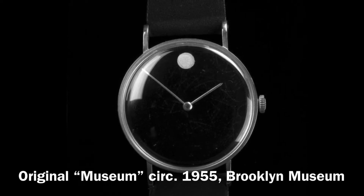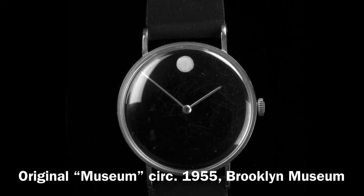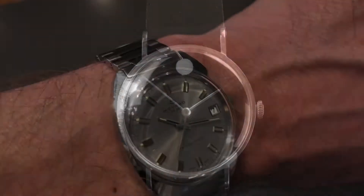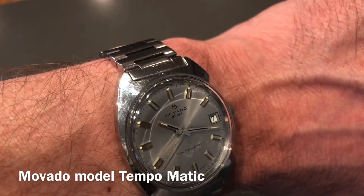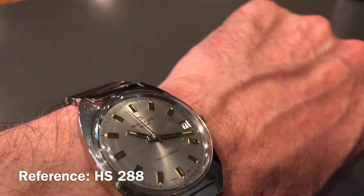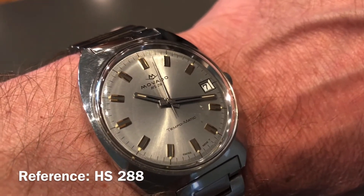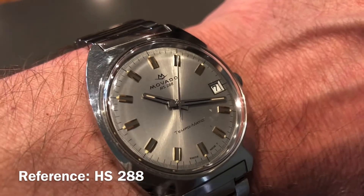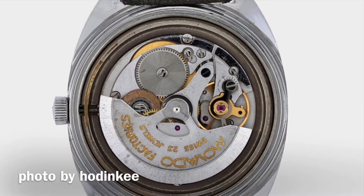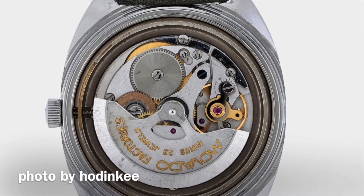Movado became well known for making these styled museum piece watches in the 80s, and a lot of people would argue that they kind of started leaning more towards a fashion watch brand status. Here we have a piece that was definitely going after the luxury market with a timeless design that competed with the Rolexes of the day. Just take a look at this movement — it's actually made by Zenith, which we all know as a high-end luxury watch company.